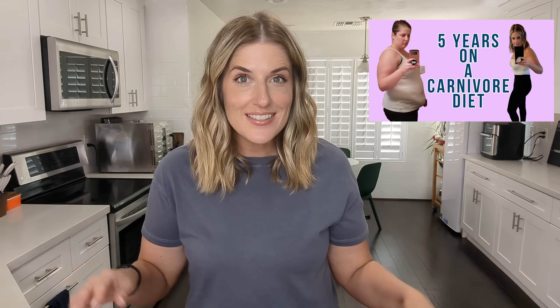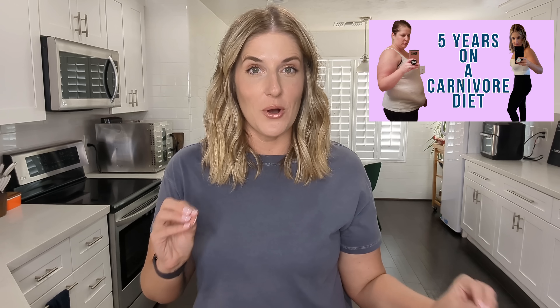Hi guys, welcome back to my channel. My name is Laura and I eat only meat, cheese, and animal products. I travel probably twice a month for my corporate job as a corporate sales trainer — typically twice a month I have a trip that lasts two or three days. I like to bring my own food simply because a lot of times we're doing group meals, ordering in, and I'm not in control of the restaurants.